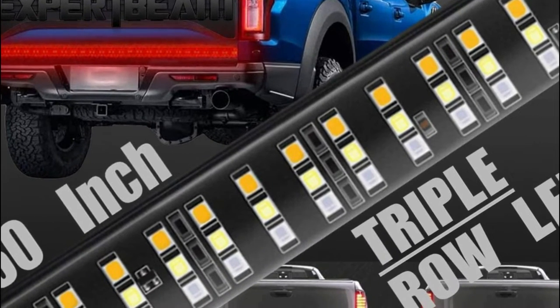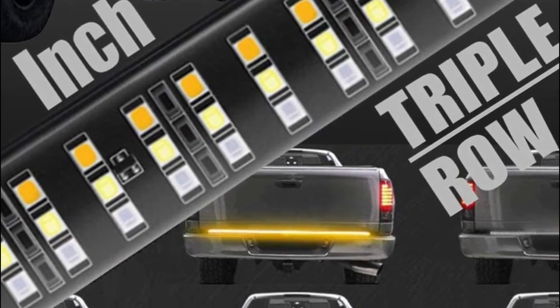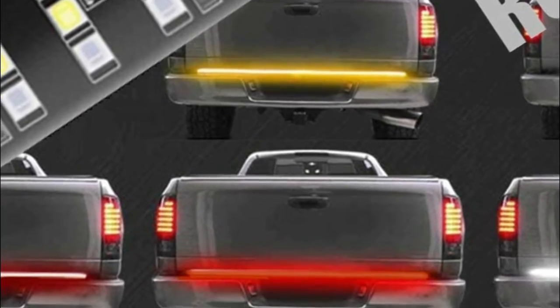With an all-in-one 50-50 SMD LED design, the Expert Beam tailgate light bar is brighter and will ensure your safety in the thickest traffic at night or during the day.